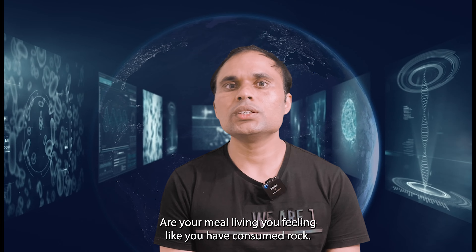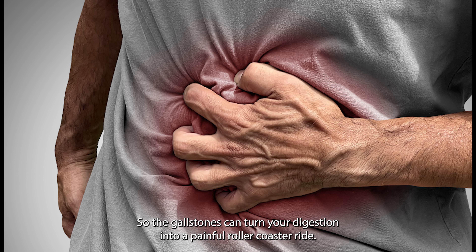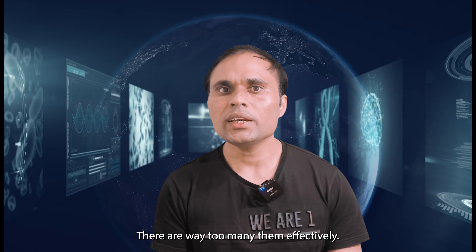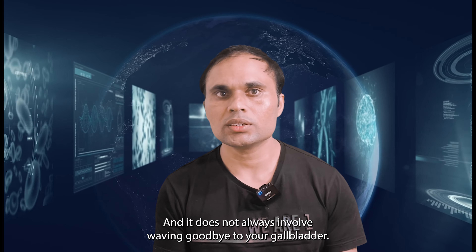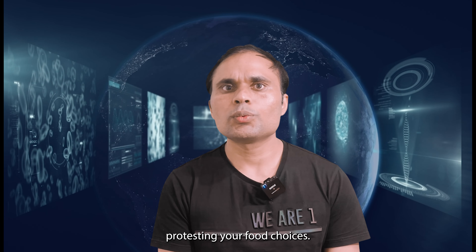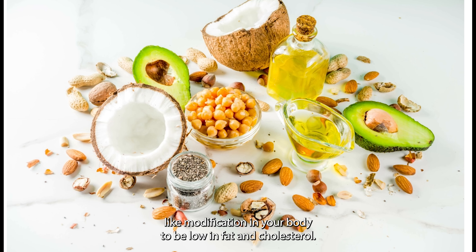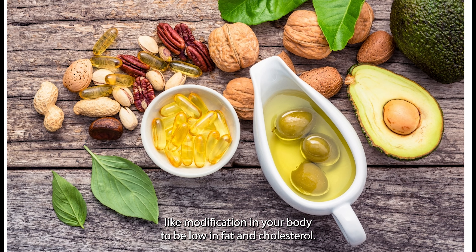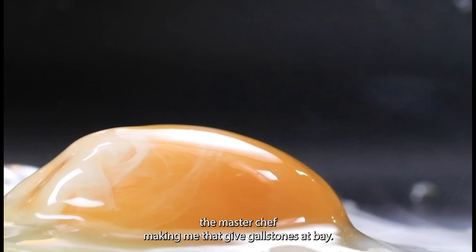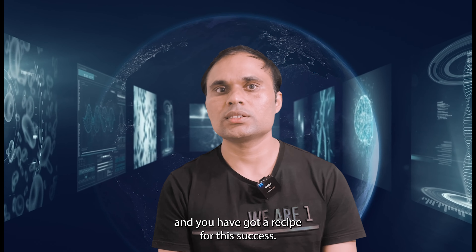Are your meals leaving you feeling like you have consumed a rock? It might not be your imagination — gallstones can turn your digestion into a painful rollercoaster ride. But don't worry, there are ways to manage them effectively, and it doesn't always involve saying goodbye to your gallbladder. It starts with simple but powerful changes like modifying your diet to be low in fat and cholesterol, adding fiber and staying well hydrated — a recipe for success.